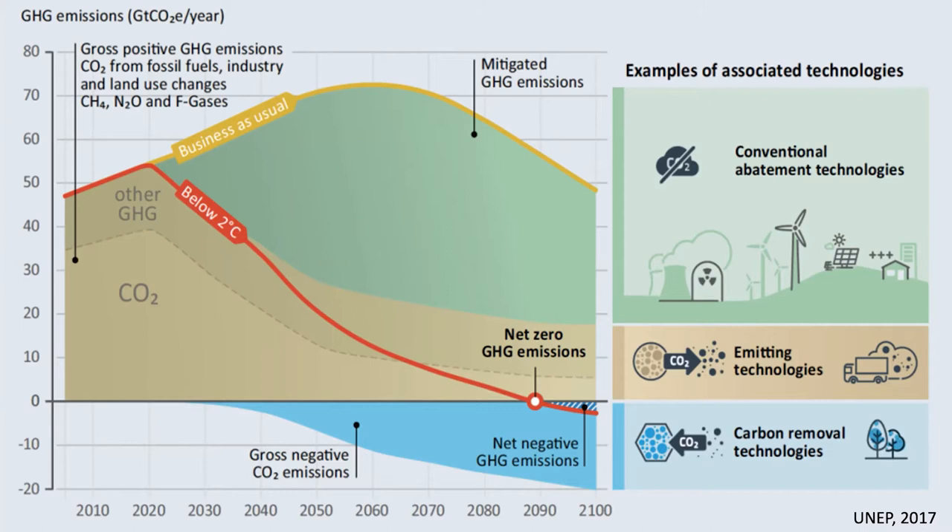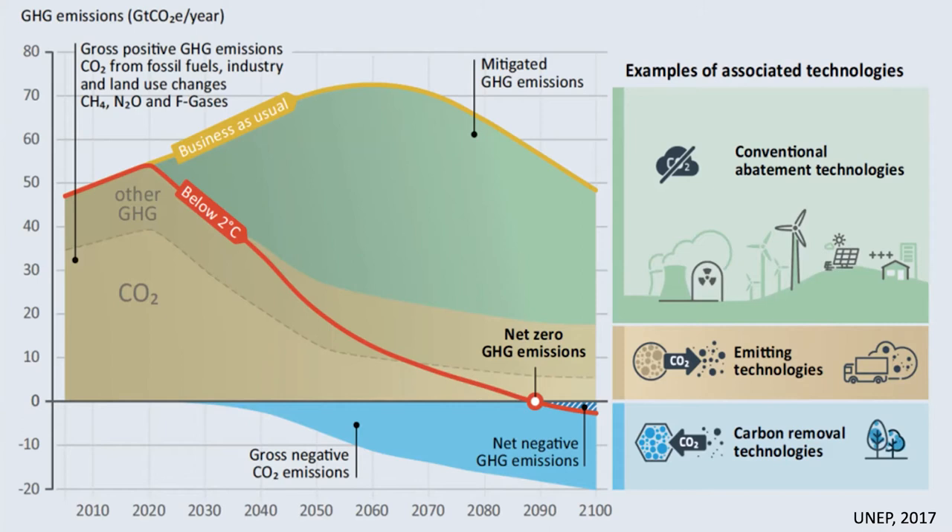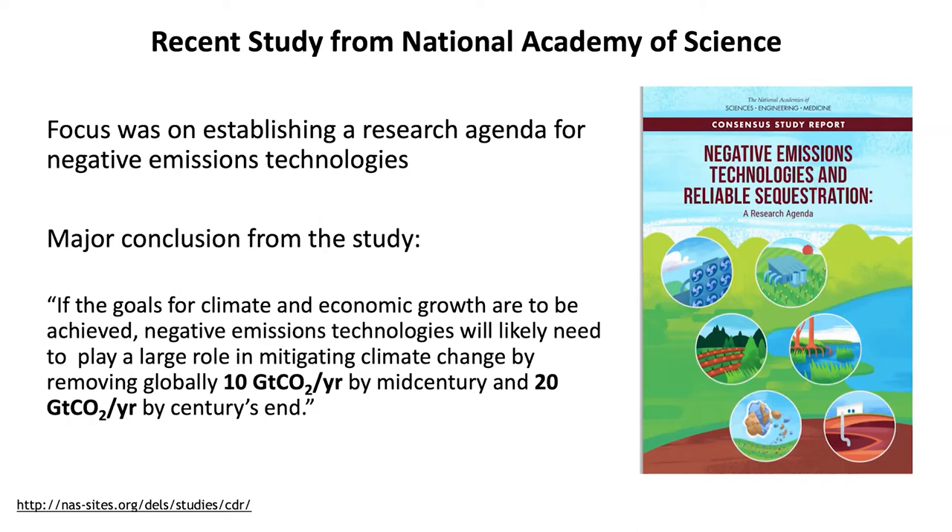A lot of the climate models now are indicating that avoiding carbon emissions is no longer enough to meet climate goals — that we're also going to have to do deep decarbonization and removal of CO2 from the accumulated stock in the atmosphere. I was part of a study released from the National Academy of Sciences in 2019, and one of the major conclusions is that we're going to have to move 10 gigatons of CO2 per year up to mid-century, and then roughly 20 gigatons of CO2 per year after mid-century all the way to the end of the century.